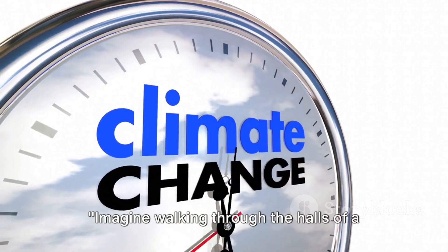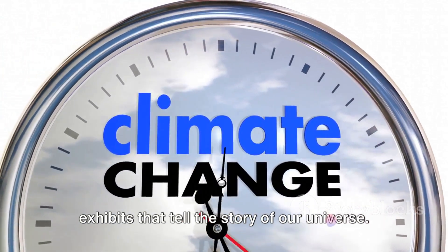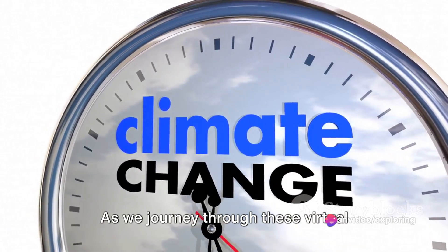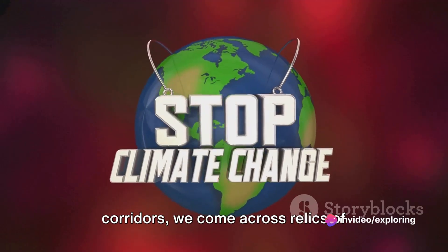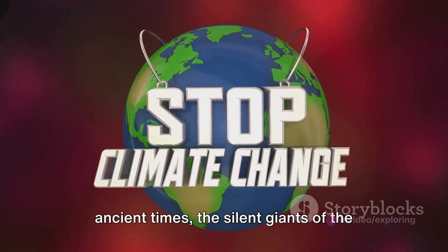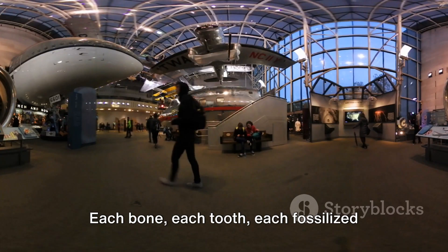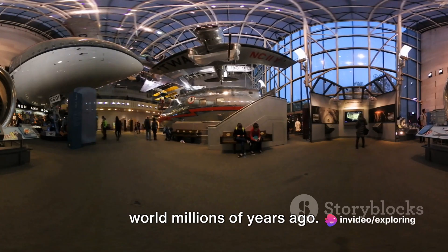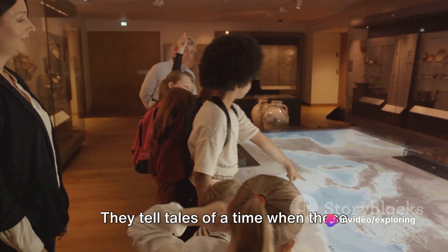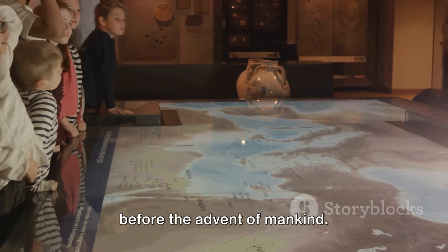Imagine walking through the halls of a world-class science museum, gazing at exhibits that tell the story of our universe. As we journey through these virtual corridors, we come across relics of ancient times, the silent giants of the past — dinosaur fossils. Each bone, each tooth, each fossilized fragment paints a vivid picture of the world millions of years ago.